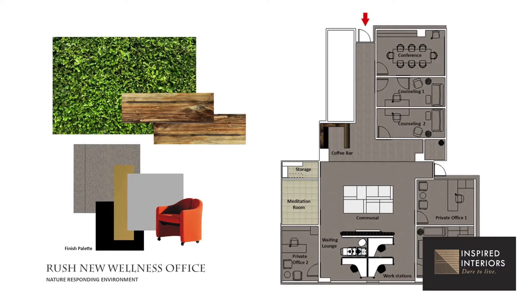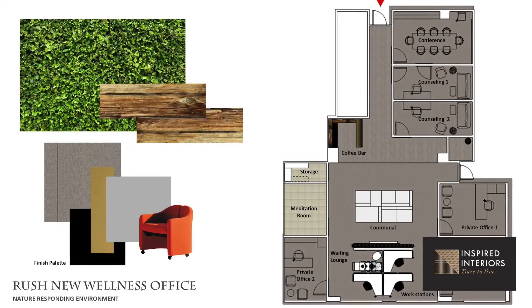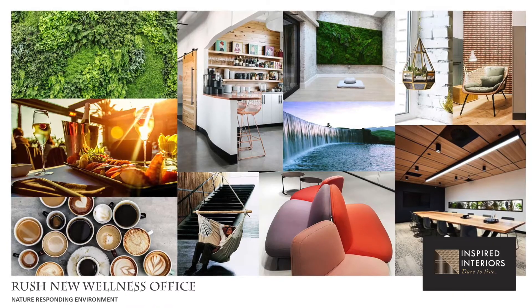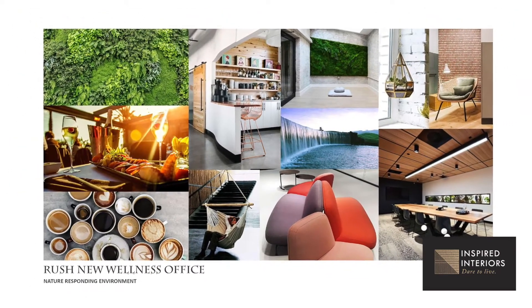The most interesting thing was that the square footage they wanted to utilize for this retreat was part of a basement. When you're in the corridor, it's very obvious that you're in a hospital. The biggest challenge was to not feel like you're in a basement, to feel like you're somewhere else.